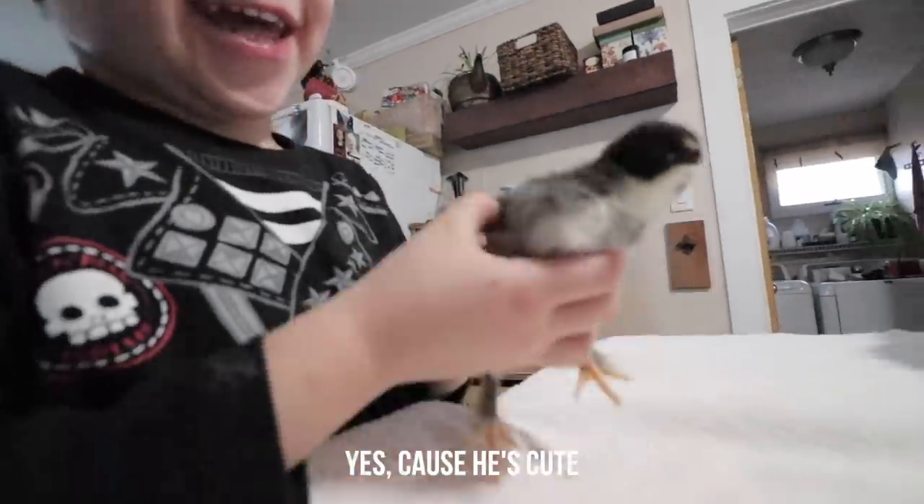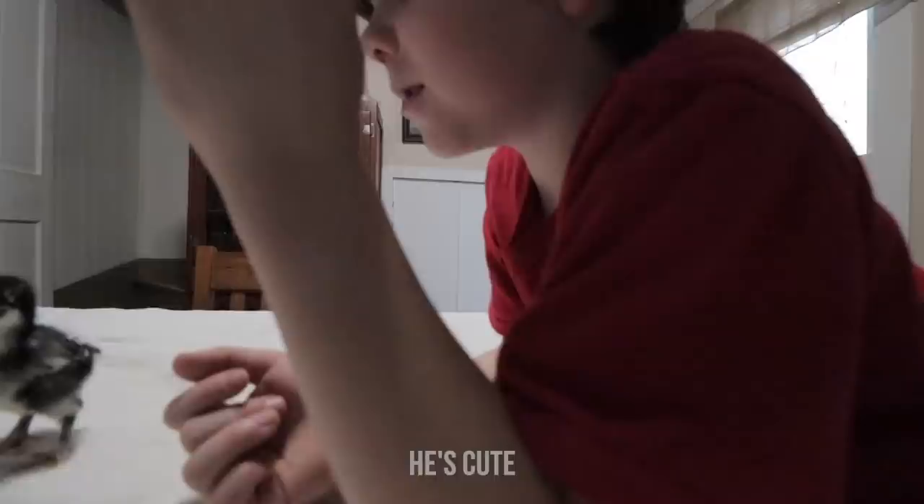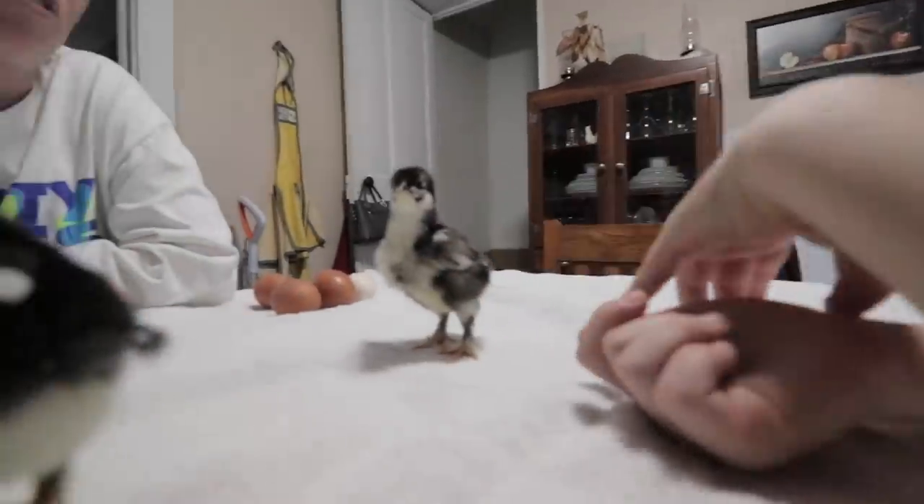Do you like yours? Yes! Tessie! It's cute! What is your favorite, Eli? This guy. Is it a guy or a girl? I don't know.